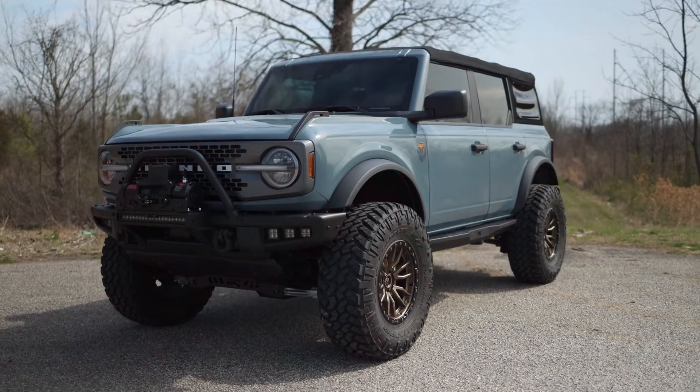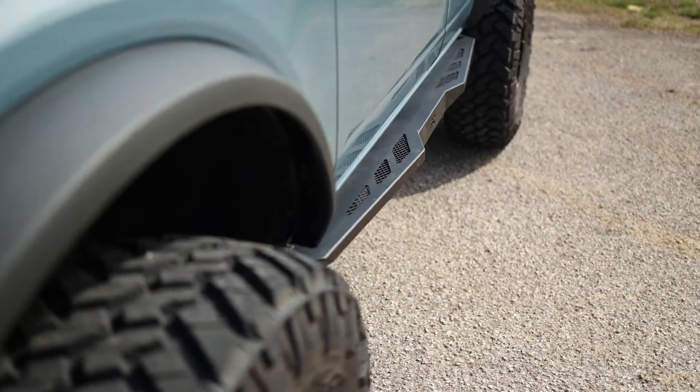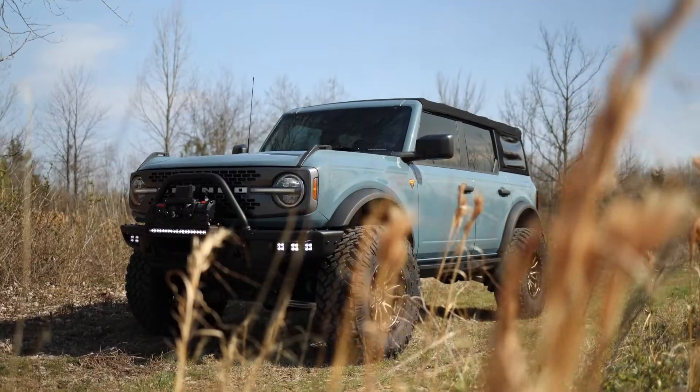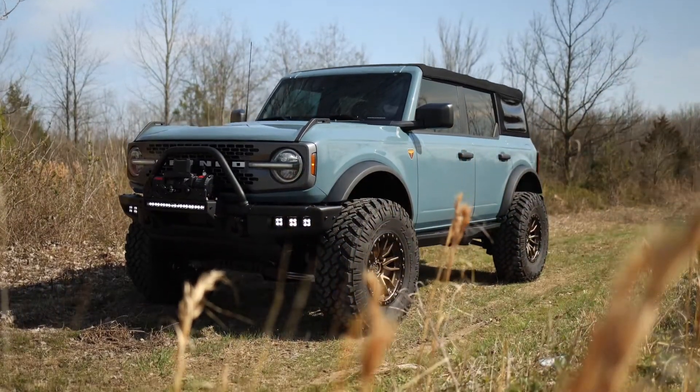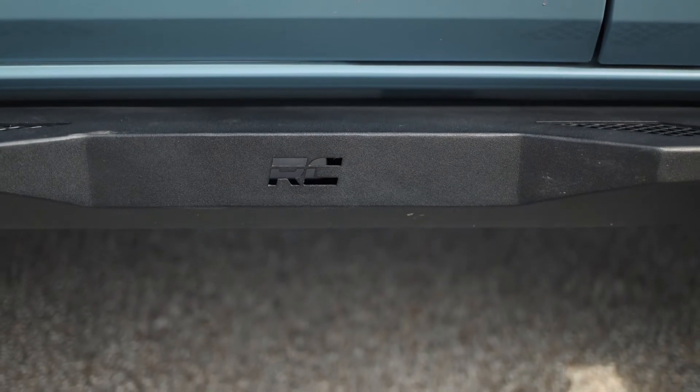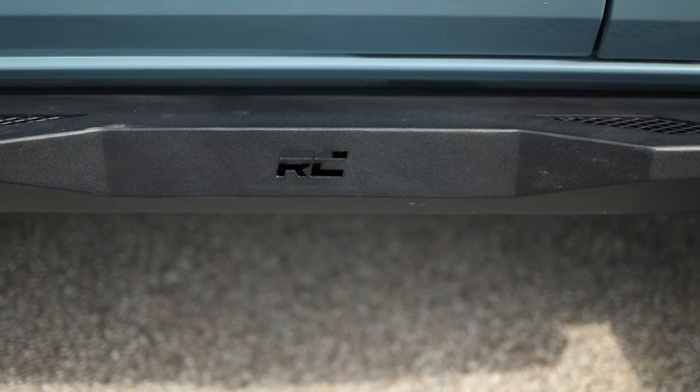Introducing Ford Bronco Rock Sliders, the perfect way to protect your Bronco against hard rocky surfaces and road debris. These bad boys are tough enough to take on anything you might encounter on or off the trail. Plus, they have an aggressive off-road design to keep your truck looking good no matter what.